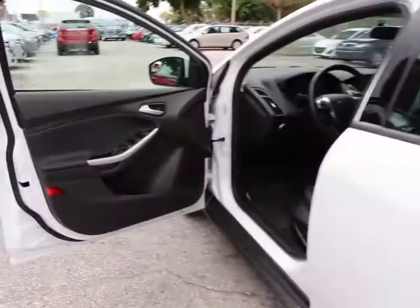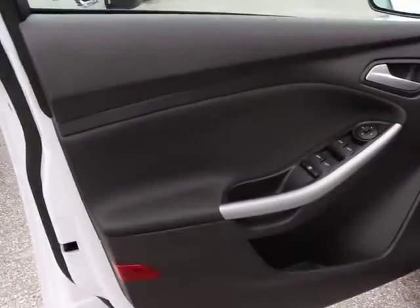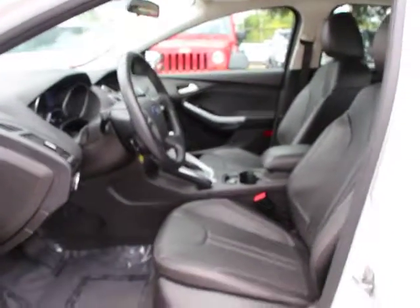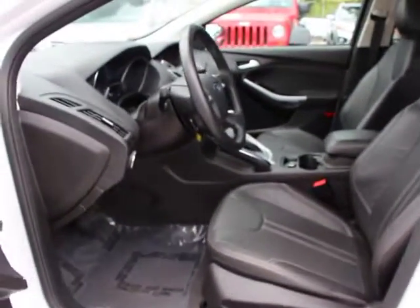Remote keyless entry, tachometer, overhead console, Sirius satellite radio, rear window wiper, tilt steering wheel, perimeter alarm, speed control, rear spoiler, and low tire pressure warning.